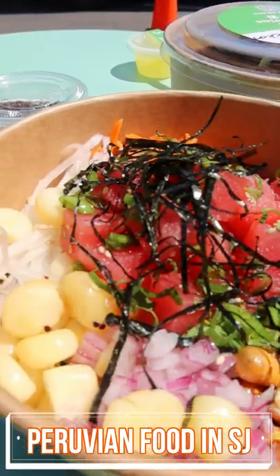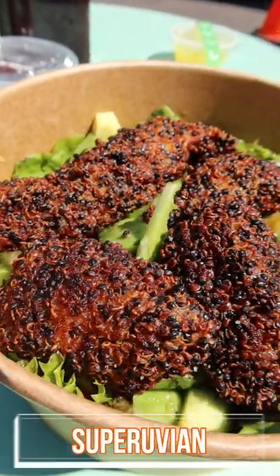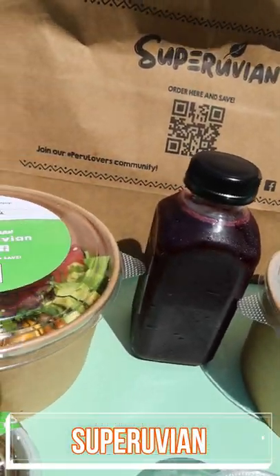Let's try Peruvian food in San Jose. I tried a new restaurant called Superuvian — get it? — operating out of a ghost kitchen in San Jose.